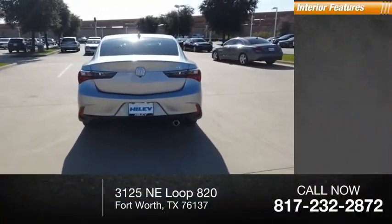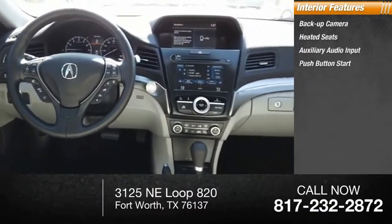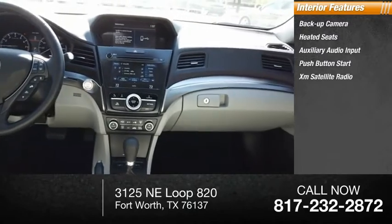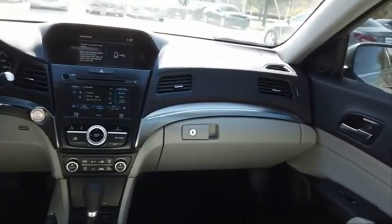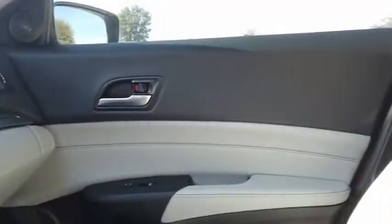Inside you'll find a backup camera, heated seats, auxiliary audio input, push-button start, and XM satellite radio.